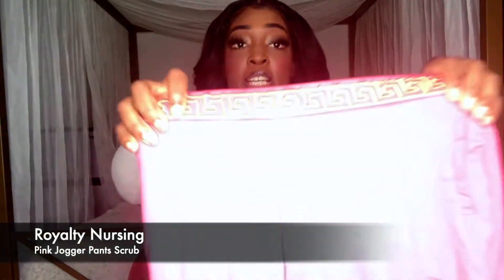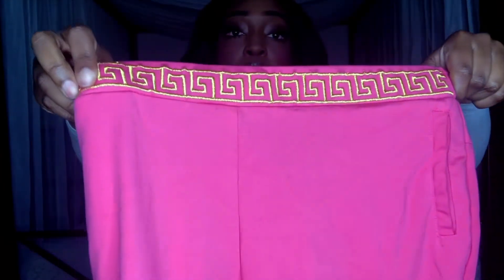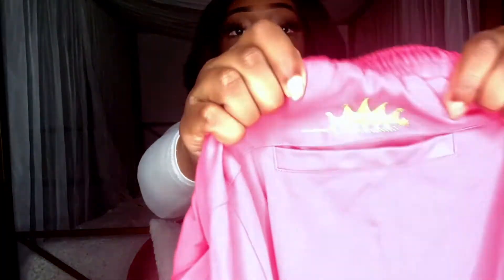The last pair of scrubs that I absolutely love and just recently got introduced to are these by Royalty Nursing. As you can see, there's a nice cute design right in the front of the scrubs, and if you turn them to the back, there's a nice little crown with their logo right above the pocket. These scrubs are super thick, super soft, and extremely comfortable. They come in really bright, vibrant colors as well as dull colors like black or green. These scrub pants have a total of seven pockets.